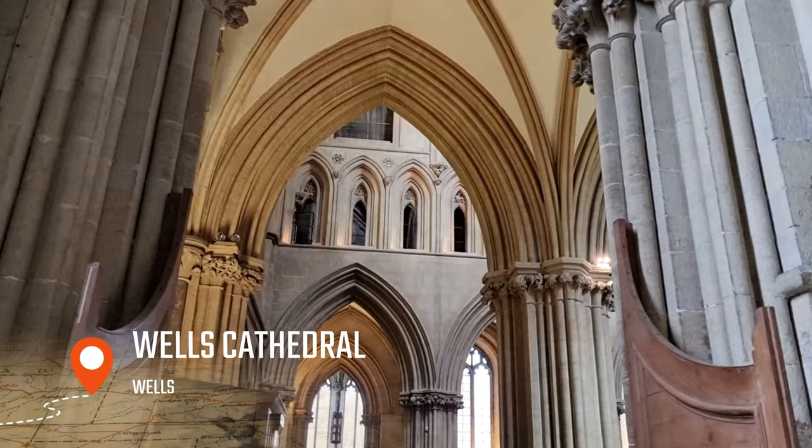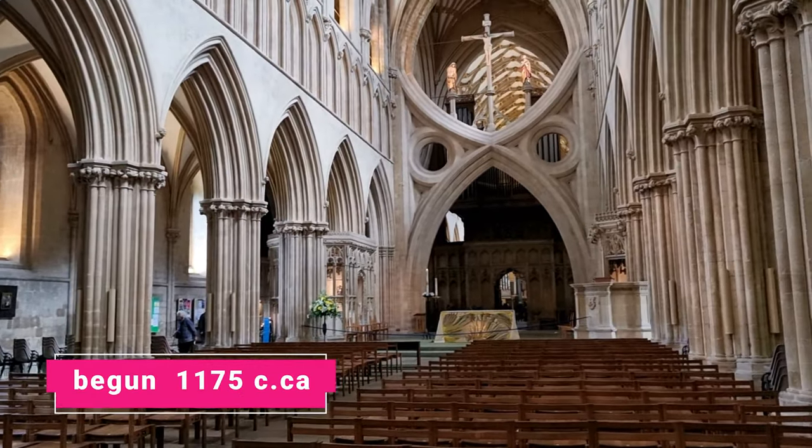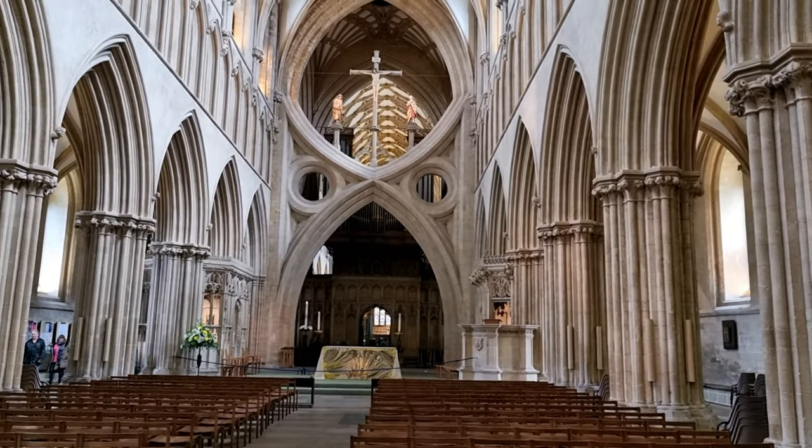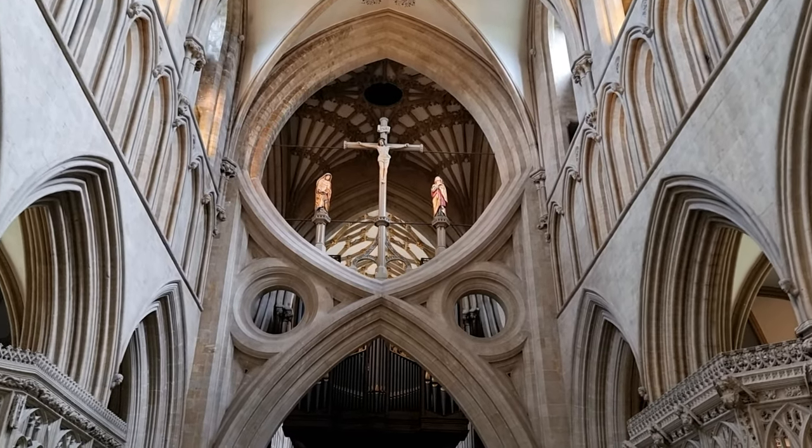The cathedral was erected in two phases over the span of 200 years, remaining consistent with the style — pointy arches, taller roofs, thinner walls, and a lot of windows for light.